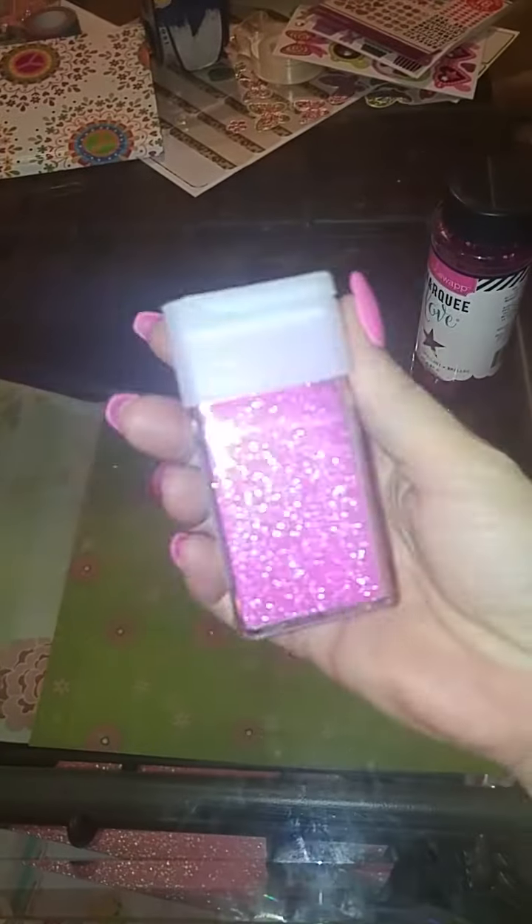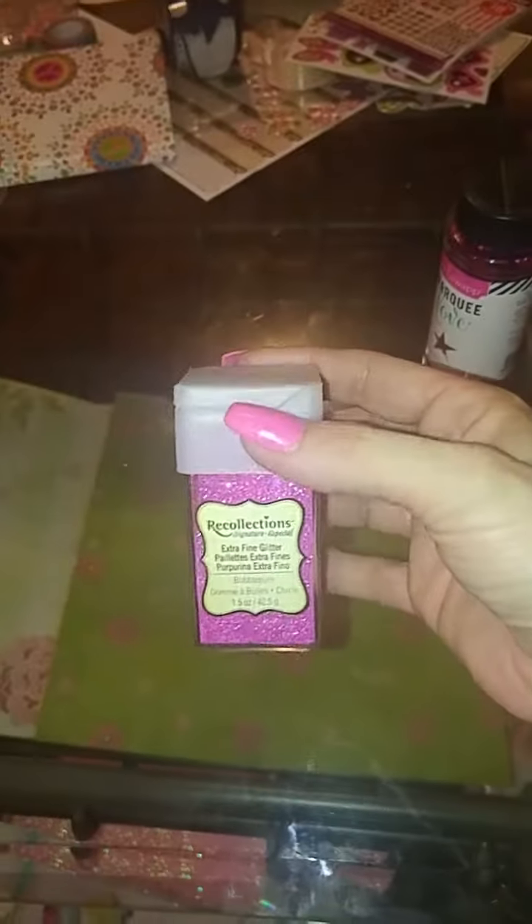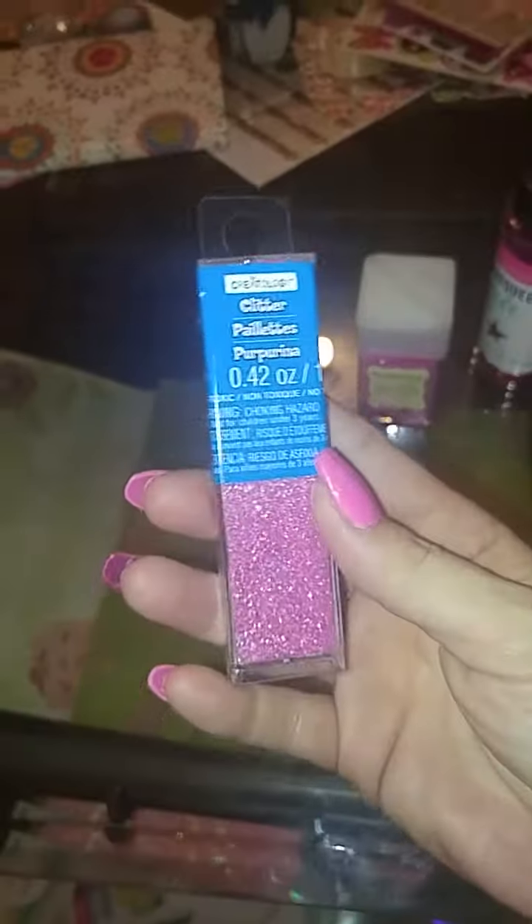This is my small haul from Michael's today. I got this pink glitter, this neon pink one, some silver holographic, and I got this kind because I like that it has a gold glitter shimmer to it.